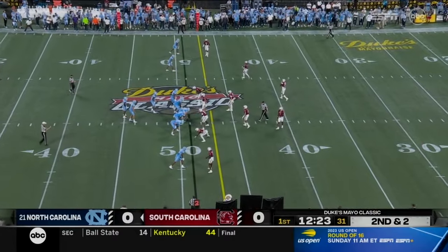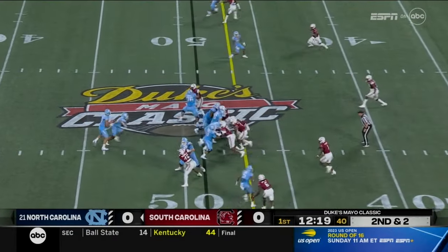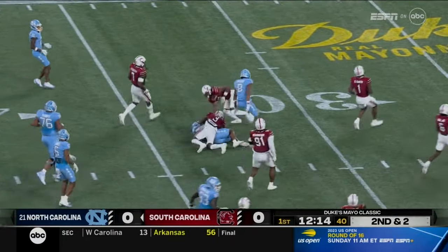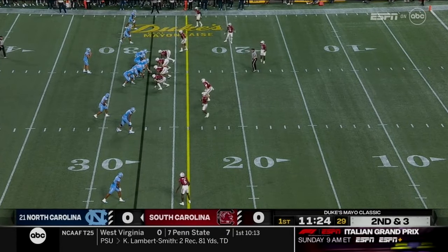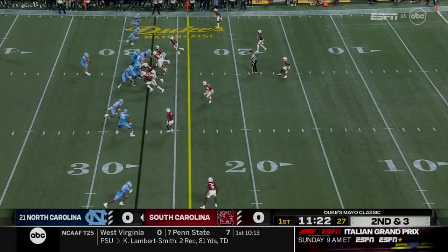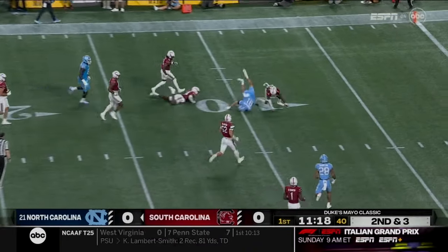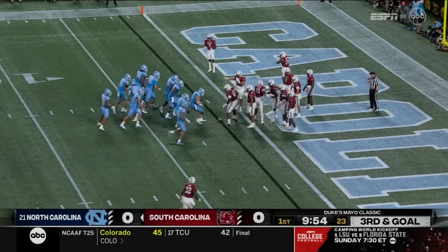Antoine Green is one of the likeliest to step forward. On second and two, a big hole opens for Brooks — British Brooks inside the thirty-five. Chapman did not play last year, he's a redshirt freshman who was highly recruited. May right down the middle finds tight end John Copenhaver down to the ten yard line — North Carolina's got eight plays, sixty-nine yards.